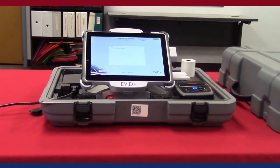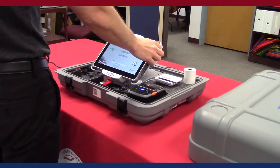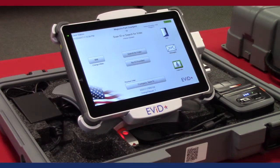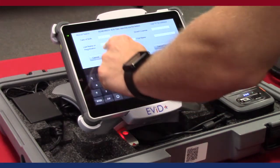Election workers are now able to process voters with ease by utilizing a high-speed barcode scanner. The Evit Edge is a lightweight, user-friendly, ruggedized touchscreen tablet.